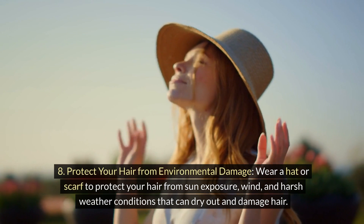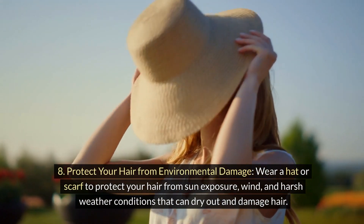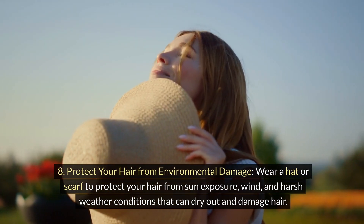8. Protect your hair from environmental damage. Wear a hat or scarf to protect your hair from sun exposure, wind, and harsh weather conditions that can dry out and damage hair.